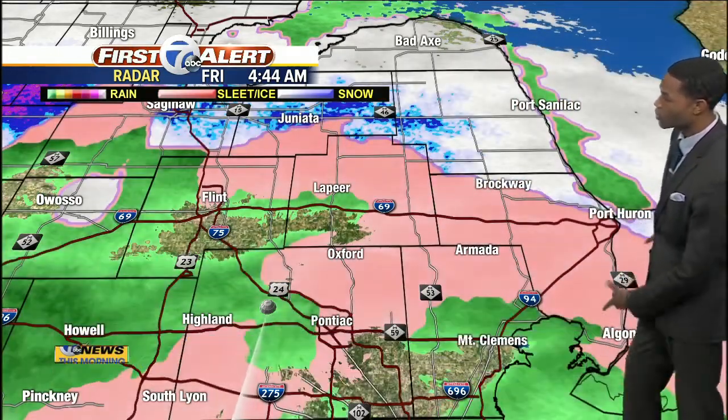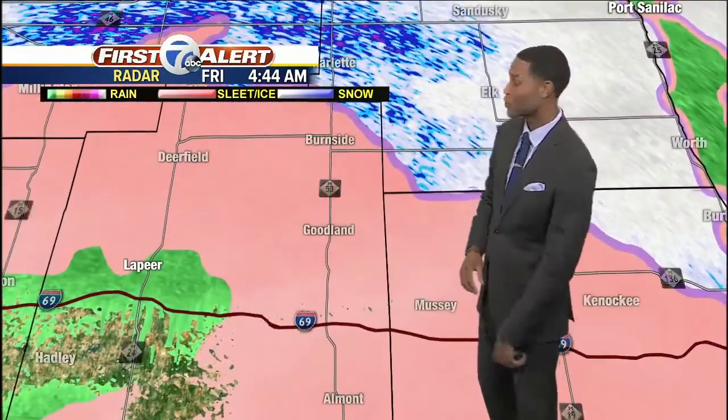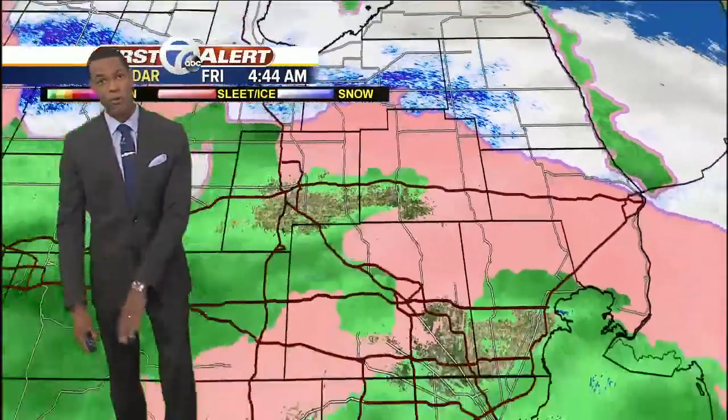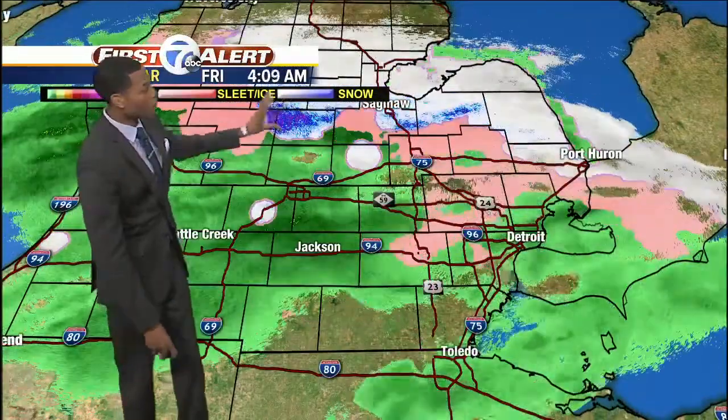Here's a look at the locations I'm talking about — this will be from Lapeer right along I-69, Armada right there, also Port Huron and Algonac. You can see that pink that's mixing in with the snow and also the sleet as it's pushing down. This system will continue to push north; it's a very slow mover. So even though we're seeing most of the snow pushing north of the metro Detroit area, we still have some rain.